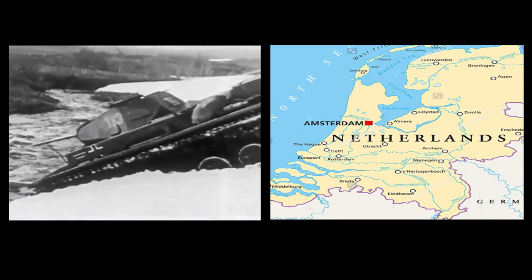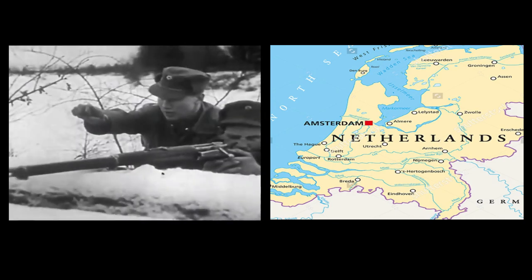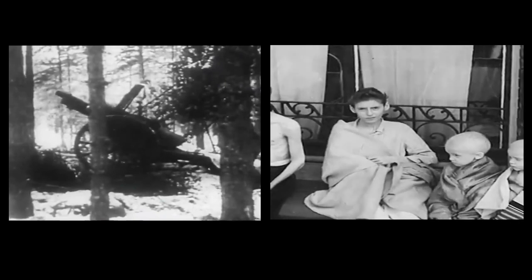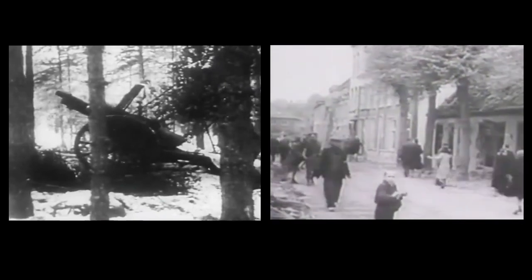During the Second World War, in the winter of 1944-45, a German blockade cut off supplies of food to the western provinces of the Netherlands. This caused a famine that affected about 4 million people and had killed around 20,000 before liberation in May 1945.